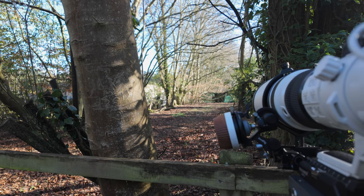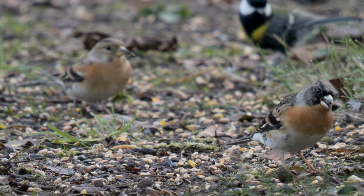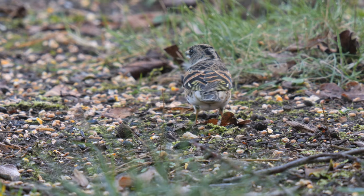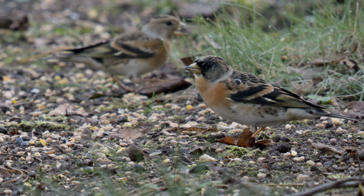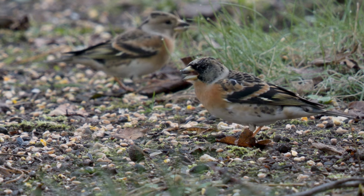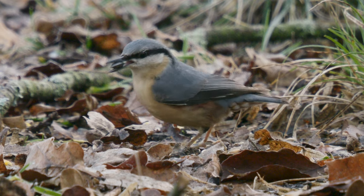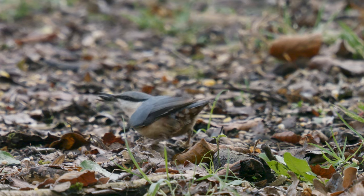We went back to the tunnel hoping for the hawfinches to come down. I was pleased to see some brambling, a winter visitor, that like the yellowhammer I don't see very often. This nuthatch was jumping around on the floor collecting seeds, which it took up to the tree to eat.